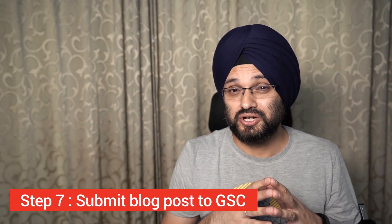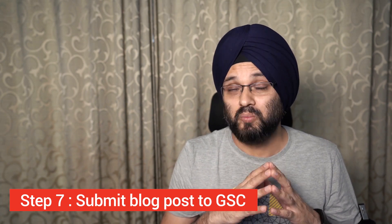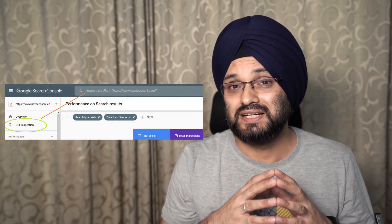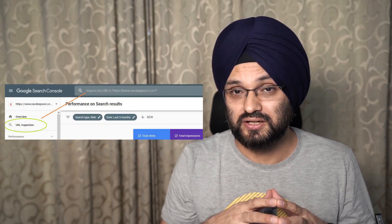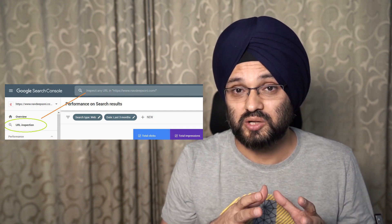Step seven: submit your blog post to Google Search Console. It's free but not many photographers use it. Whenever you create a blog post, go to Google Search Console, go to URL Inspection, submit your link, and request indexing. If you don't know how to set up Google Search Console, I've discussed this in detail in my ebook.